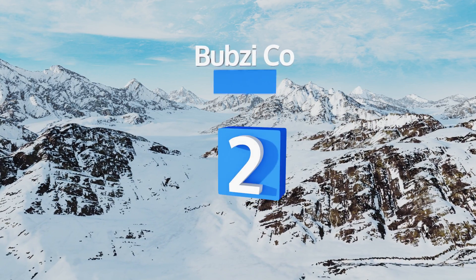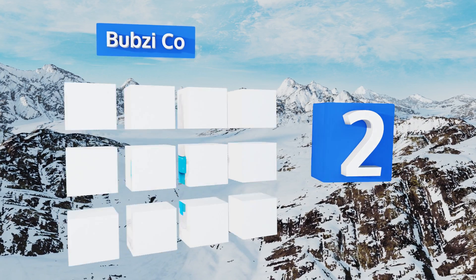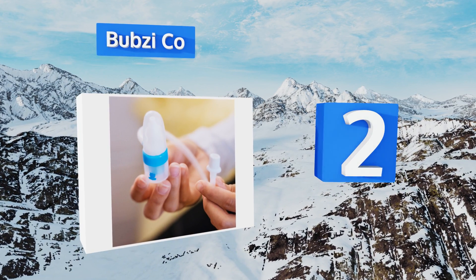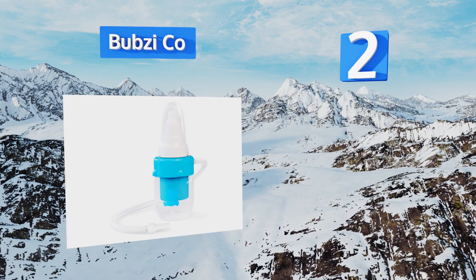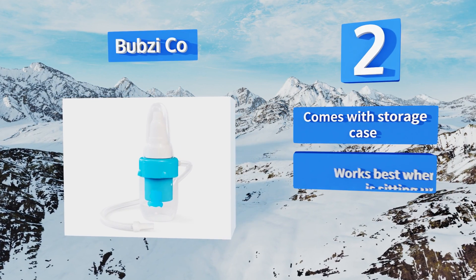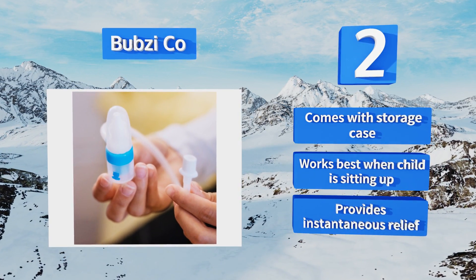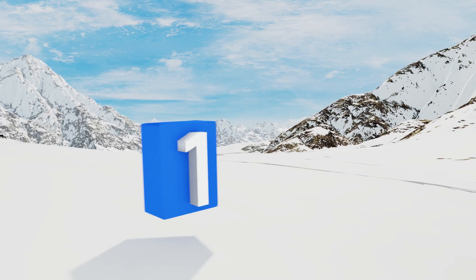At number two, the Bubzy Co features a sample silicone tip that's pliable enough to fit into small nasal passages while maintaining enough resistance for efficient extraction. It also has a safety ridge to prevent accidental over insertion. It comes with a storage case and works best when your child is sitting up. It provides instantaneous relief.